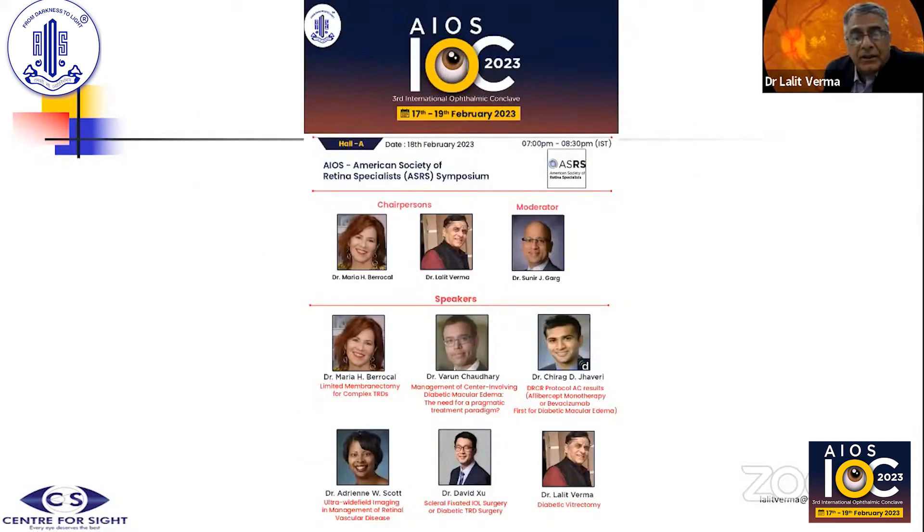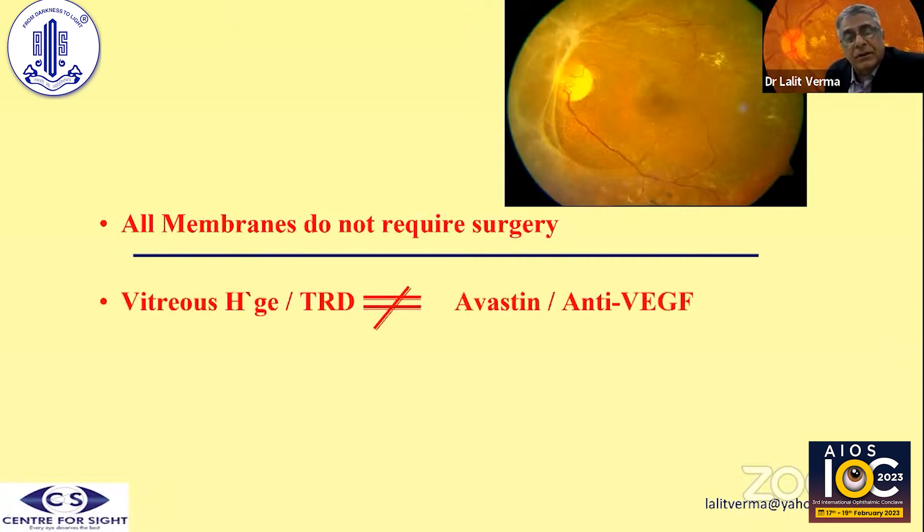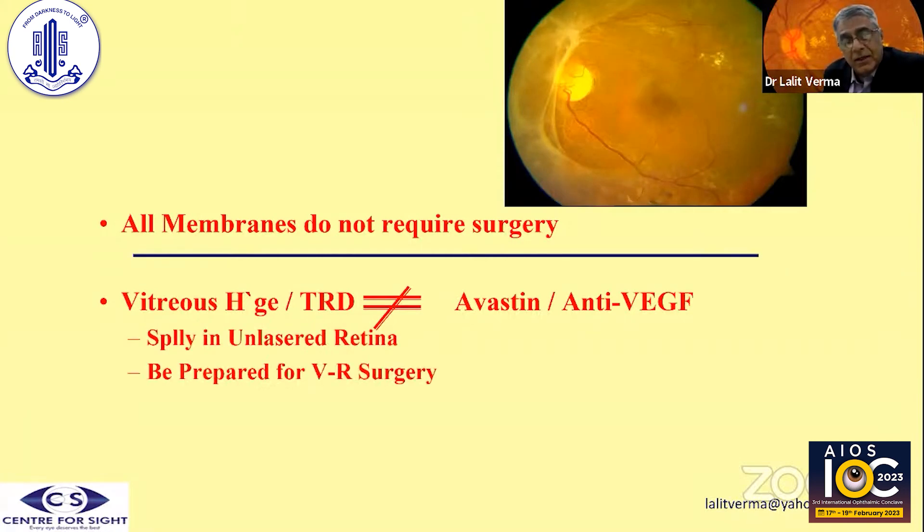I'll be talking on a subject which is a very commonly performed procedure. In fact, one-third of my vitreoretinal surgeries are diabetic vitrectomies. At the onset, I would just like to have a disclaimer that all membranes in the retina do not require surgery. Vitreous hemorrhage or the presence of TRD or both do not call for any institution of anti-VEGF blindly, because I see a lot of patients of first-attack vitreous hemorrhage being injected with anti-VEGF, especially in un-lasered retina, because you still have to be prepared for vitreoretinal surgery.